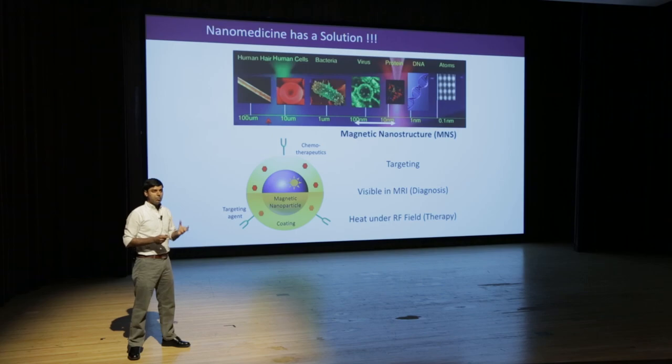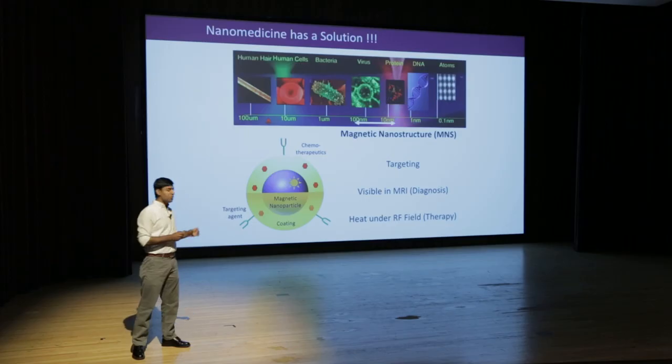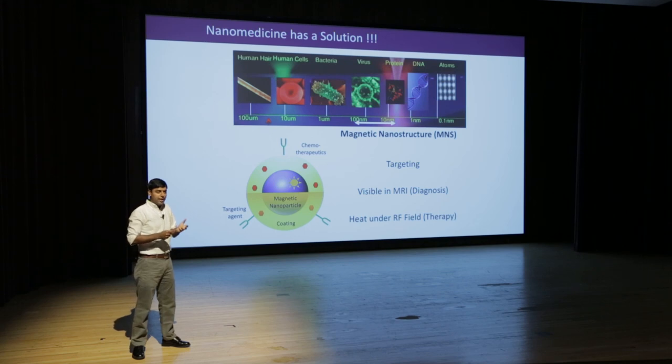They light up on MRI, so you can confirm whether they are present in cancer cells or not. Finally, if you apply an alternating magnetic field — basically a flipping magnetic field at some frequency — we apply it at radio frequency, so we call it RF field. If you flip this magnetic structure at a very high frequency, it generates heat. This heat can be used to kill the cancer cells by itself, burning the cell, or it can also release the drugs loaded in the nanostructure.